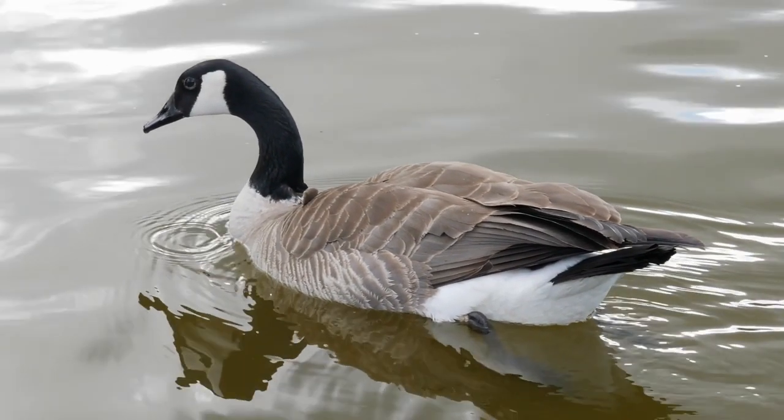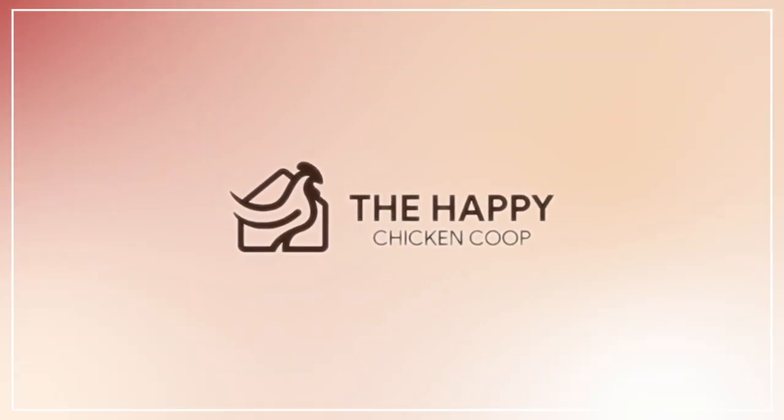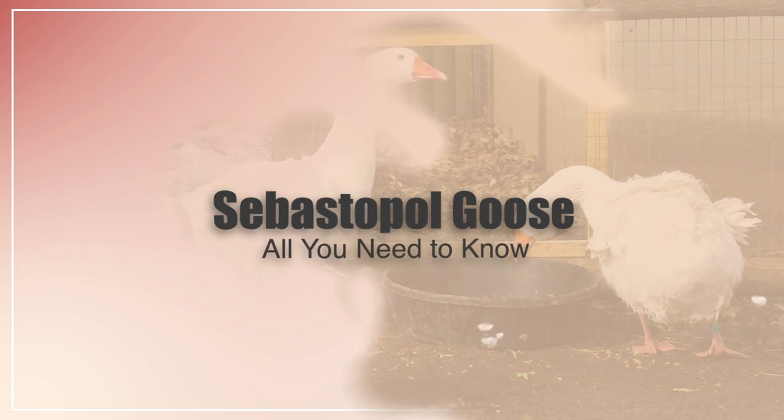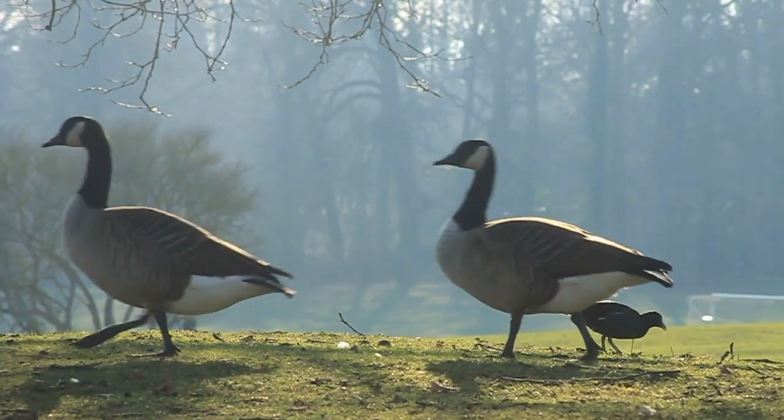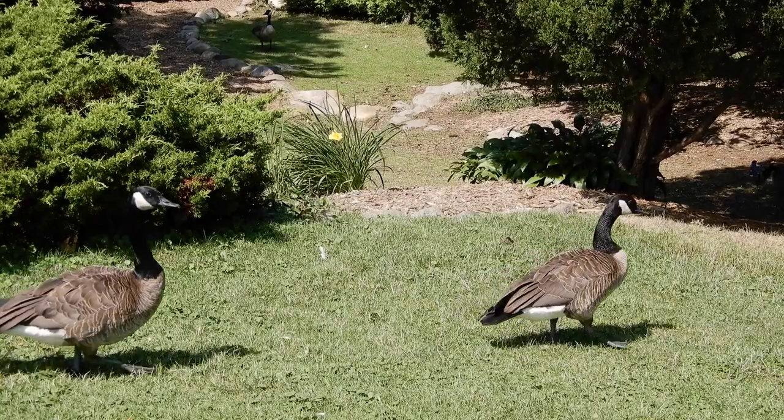Hi there, welcome to the Happy Chicken Coop YouTube channel. Thanks for joining us today. We're going to be talking about the Sebastopol goose and everything you need to know if you want to add that to your flock along with your chickens.